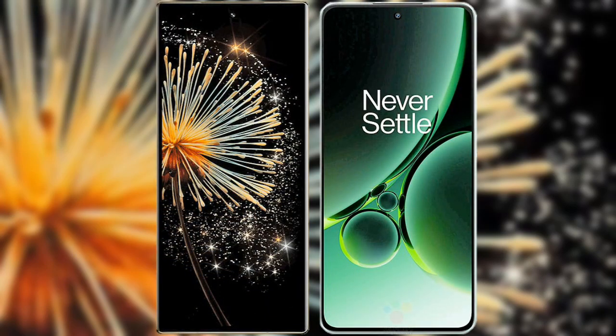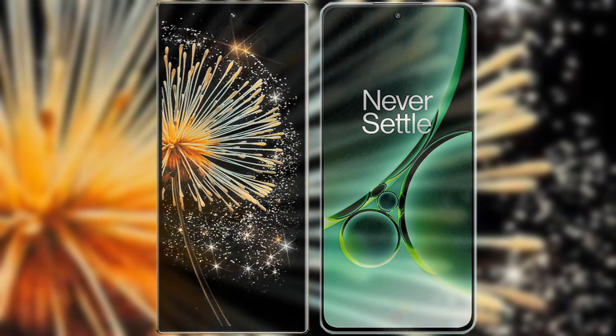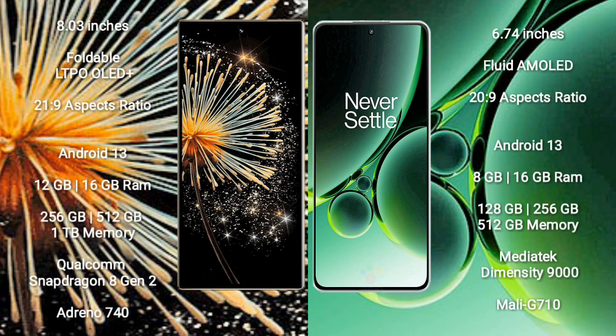Today, Xiaomi MiX Fold 3 versus OnePlus Nord 3. Xiaomi MiX Fold 3 features an 8-inch foldable LTPO AMOLED display with an aspect ratio of 21:9. OnePlus Nord 3 features a 6.74-inch flat AMOLED display with an aspect ratio of 20:9.